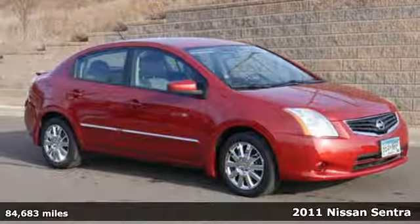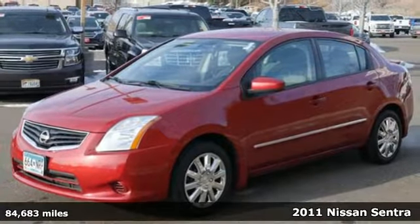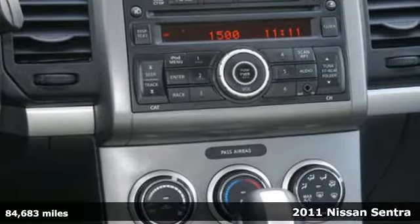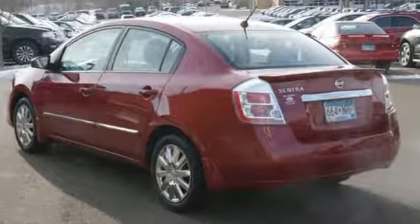Here's a 2011 Nissan Sentra. Front and rear stabilizer bars, a split folding rear seat back, tire pressure monitor, electronic brake force distribution, and child seat anchors all come standard in this value-packed sedan.